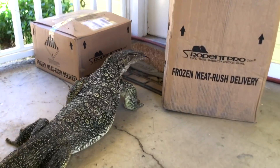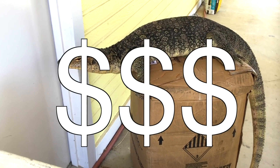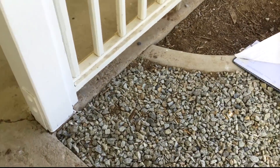This is what over 100 pounds of frozen jumbo-sized rats looks like. By the way, the delivery man left in a hurry when Rex crawled out to greet him. He even dropped his clipboard.